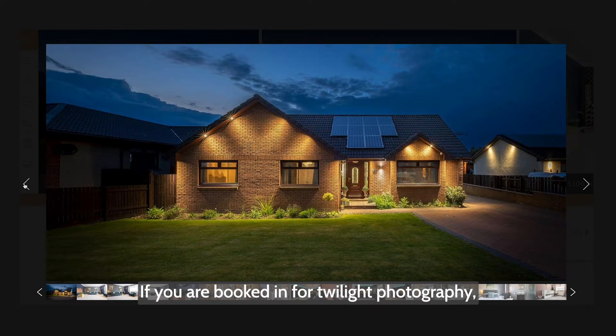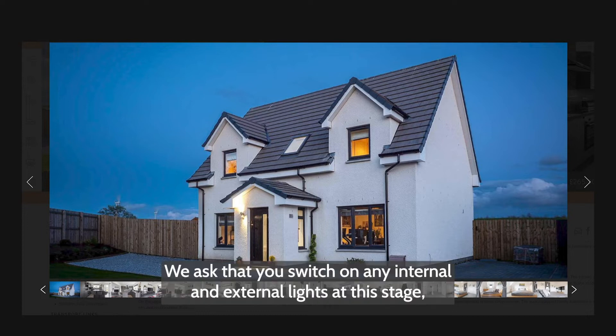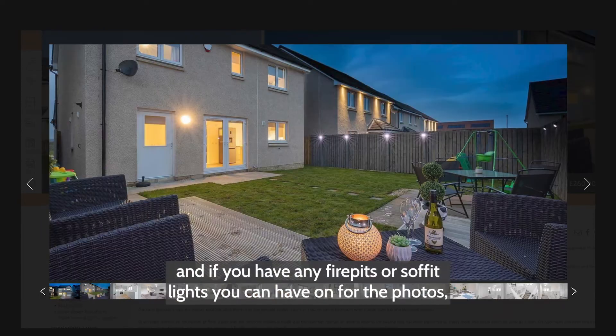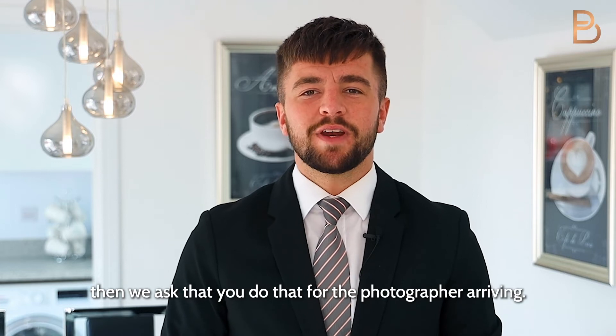If you are booked in for twilight photography, the photographer will come back around 45 minutes before sunset and will be there for around an hour. We ask that you switch on any internal and external lights at this stage, and if you have any fire pits or soffit lights you can have on for the photos, then we ask that you do that for the photographer arriving.